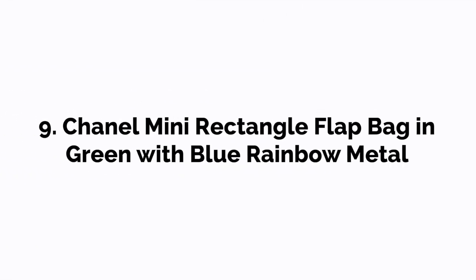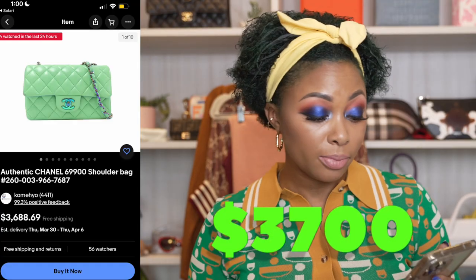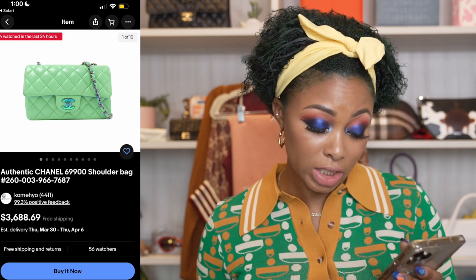This is the Chanel mini rectangle flat back in green, but it has blue rainbow metal hardware. I found this on eBay — a lot of people shop luxury on eBay, and I would consider it. This is a great price point at $3,700. The green is perfect and the hardware is unique. It seems to be in great condition, and quite a few people are watching it. So it's a great option if you're looking for something on the resale market. It might be a great idea to do a full video on resale bags I recommend.